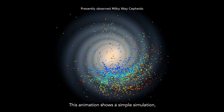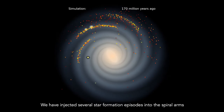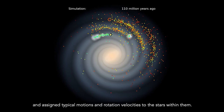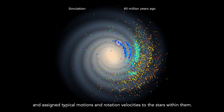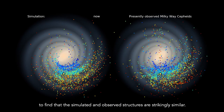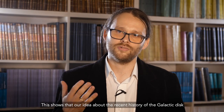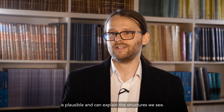This animation shows a simple simulation that we have performed to test such a hypothesis. We injected several star formation episodes into the spiral arms and assigned typical motions and rotation velocities to the stars within them. We then looked at what the galaxy looks like after millions of years and found that the simulated and observed structures are strikingly similar. This shows that our idea about the recent history of the galactic disk is plausible and can explain the structures we see.